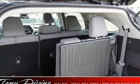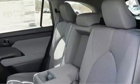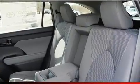Passengers are protected by various safety and security features including dual front impact airbags with occupant sensing airbag, head curtain airbags, a panic alarm, and four-wheel disc brakes with ABS.